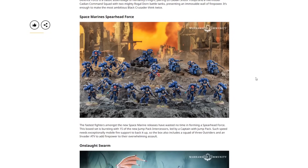Next, the Space Marine Spearhead Force. The fastest fighters among the new Space Marine releases have formed a spearhead force. The box is bursting with 15 new Jump Pack Intercessors led by a Captain with Jump Pack. The box also includes a squad of three Outriders and an Invader ATV. The Invader ATV is pretty poor right now, and the bikes are very, very bad. Realistically it's just three five-man Assault Intercessor squads and a captain — it feels lazy. I hate to see more than two of something in a box set and this has three assault squads. The Space Marines definitely got shafted here.